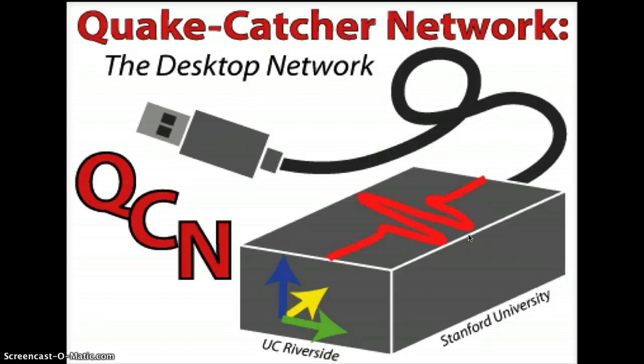The Quake Catcher Network, also known as QCN, is a network run by Stanford University, UC Riverside, UCSD, Caltech, UC Berkeley, University of Delaware, and USGS, the US Geological Survey.